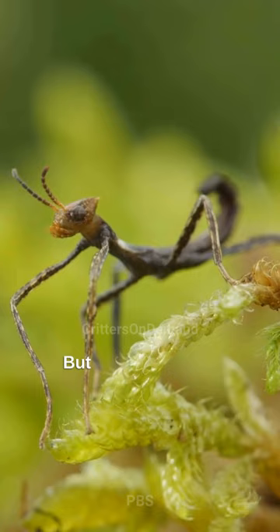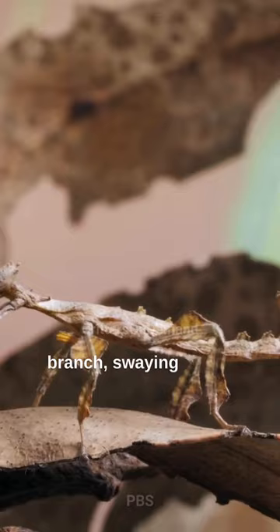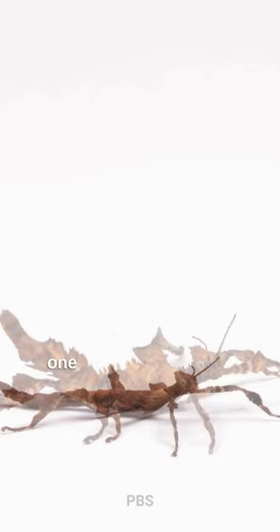But this disguise is short-lived. As the insect grows, it sheds its ant-like appearance and transforms into an adult that looks like a leafy branch, swaying gently like a leaf in the breeze. This insect may have many faces, but each one plays a crucial role in its survival.